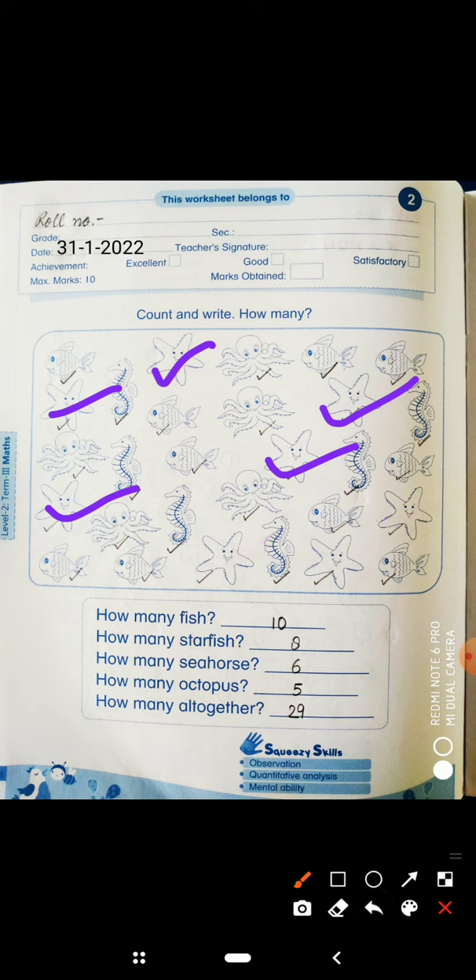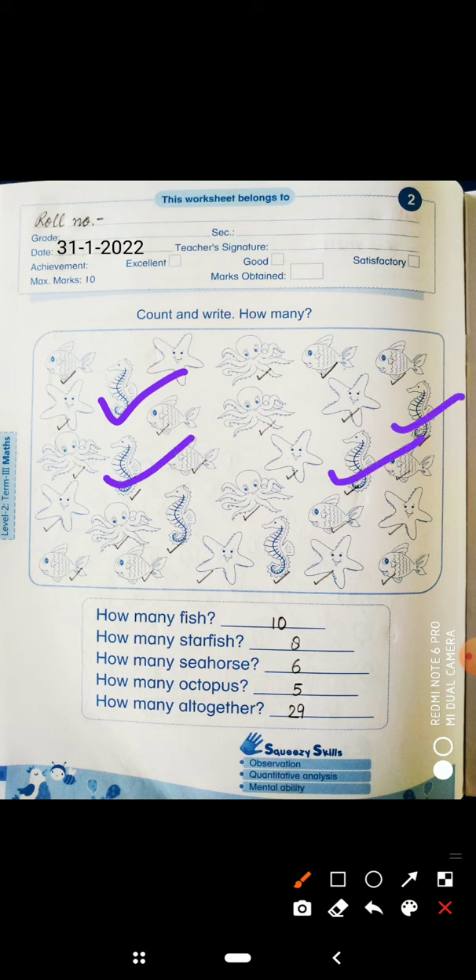Next, how many seahorse? Count: 1, 2, 3, 4, 5, 6. How many seahorse? 6 seahorses. So write here number 6.